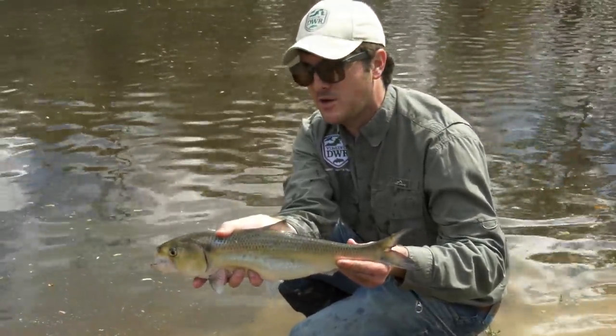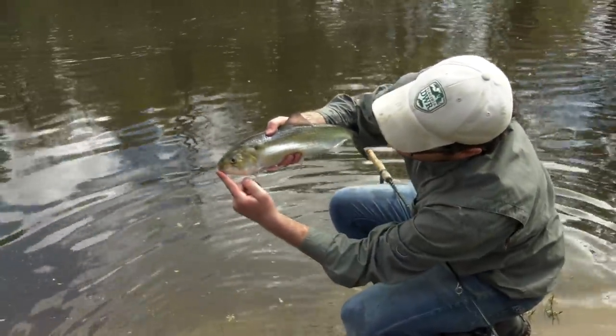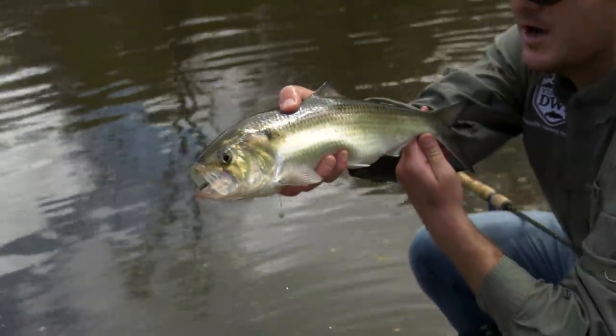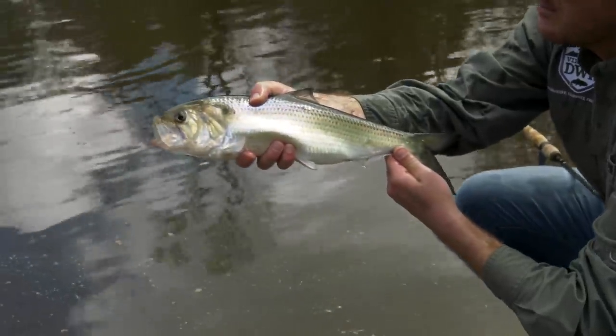We're part of the Chowan drainage here. The American shad — when their mouth closes, the lower jaw and the upper jaw come together evenly. We're gonna get this fish back in. Beautiful fish to get out here on the Nottoway. They fight like crazy. Awesome fish. We'll send them home.